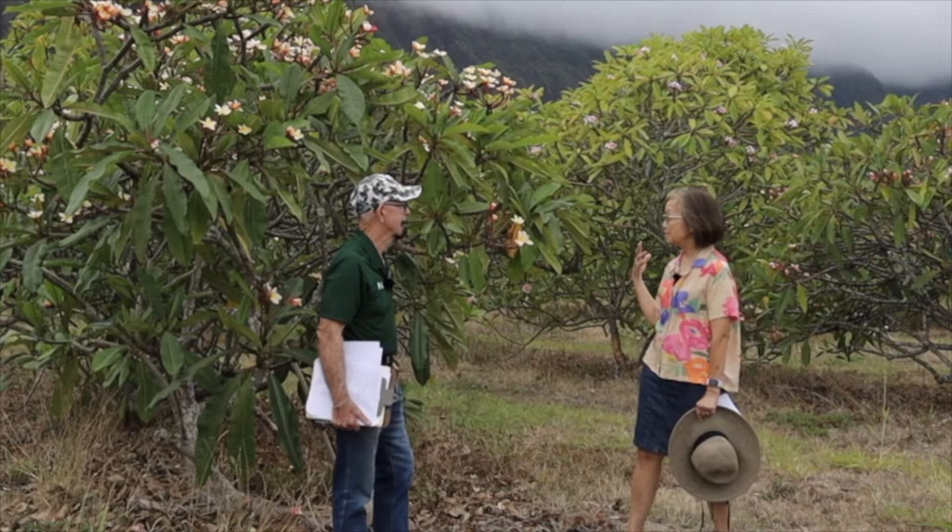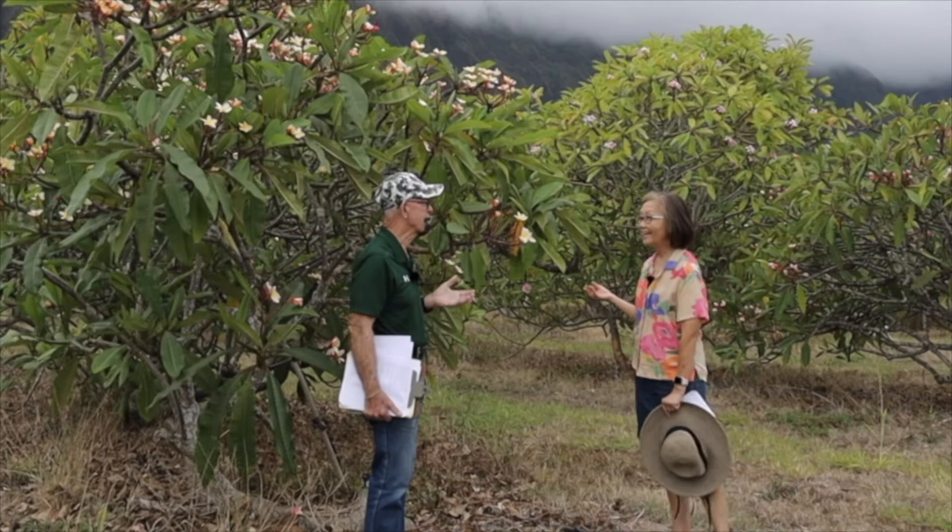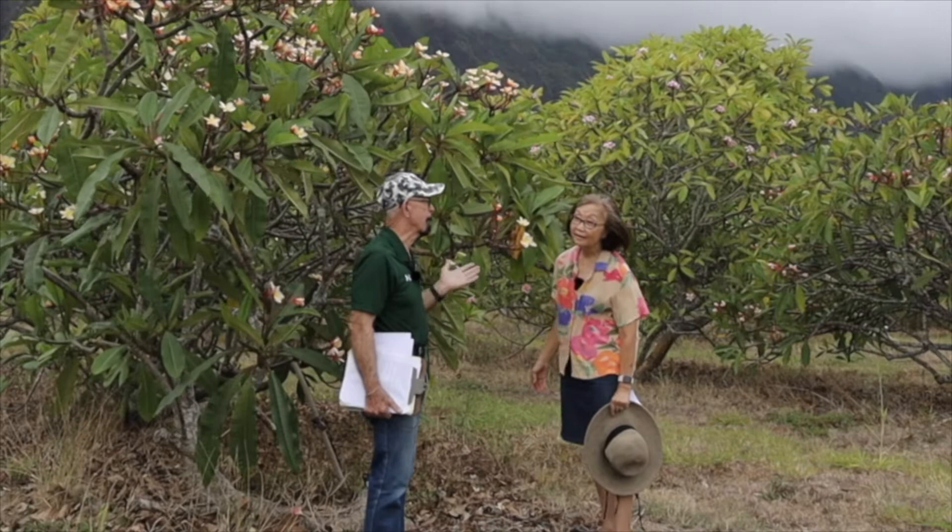I'm standing in front of one that you said has a fragrance. Does every plumeria have a fragrance or is it just some? Well, people have different noses. Some people will say this doesn't have a fragrance and other people will say it does. I've got a plant over here that I don't think has a fragrance, but other people might.